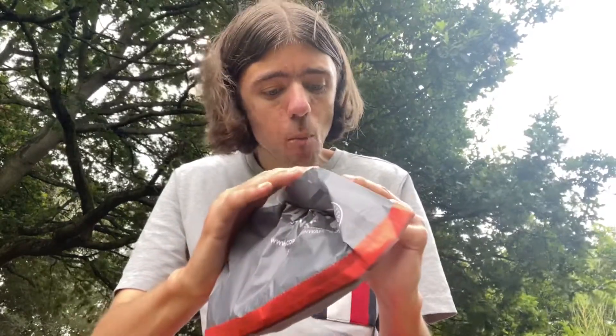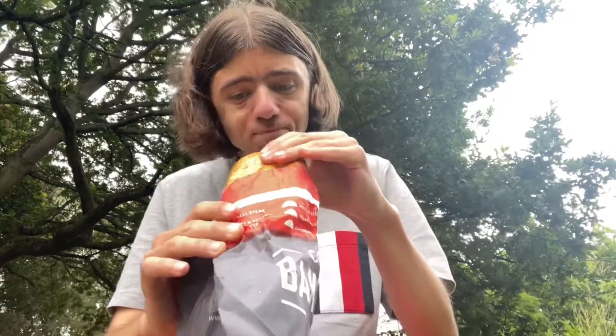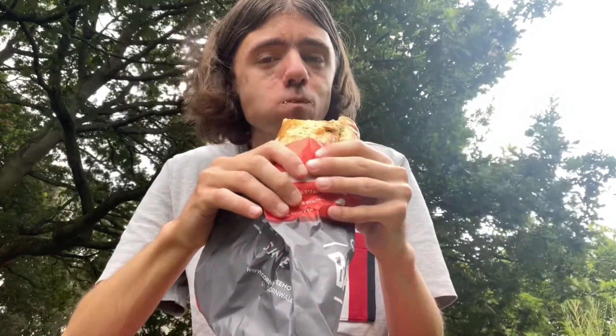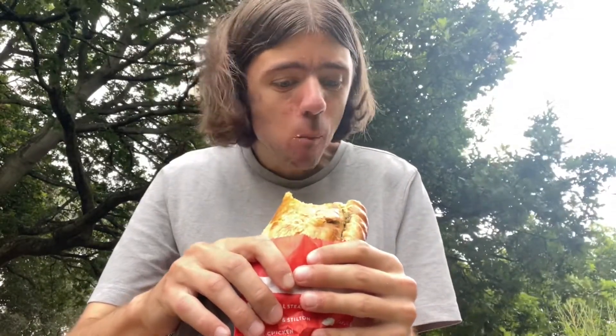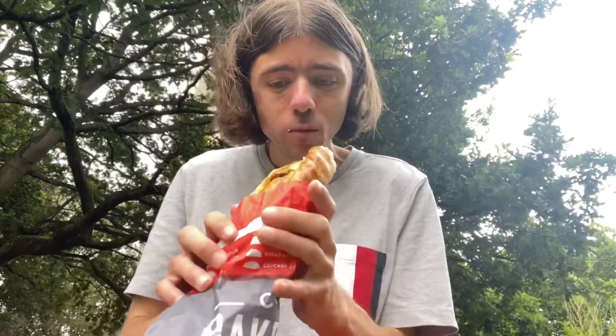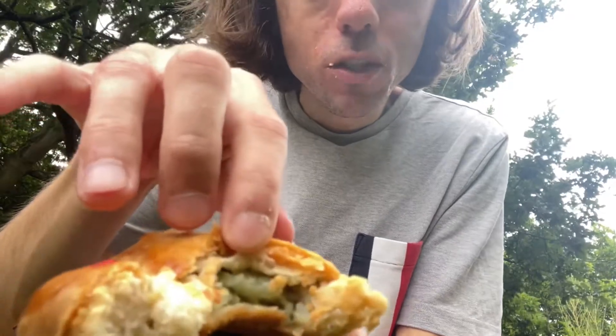You can see that in there now — look at that, let's get a bite of that, let's really taste it. Three, two, one. Oh yeah, oh that's a good taste, that's a really good taste. Look at that in there — spinach, ricotta cheese.